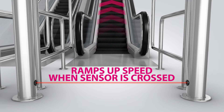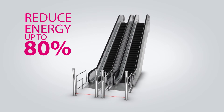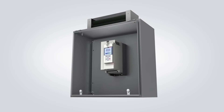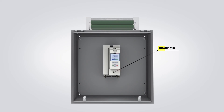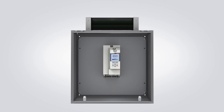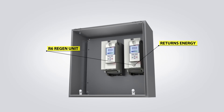Utilizing KEB's sleep mode function can reduce escalator energy consumption by up to 80%. For escalators that regenerate energy, KEB drives feature an integrated brake chopper circuit that is rated for 100% duty. Alternatively, if the escalator regenerates significantly or has a high duty cycle, an R6 line regen unit can be used, which allows the energy to be returned to the grid.